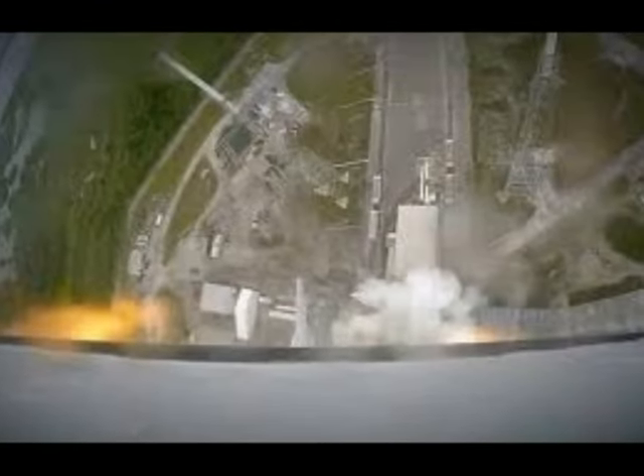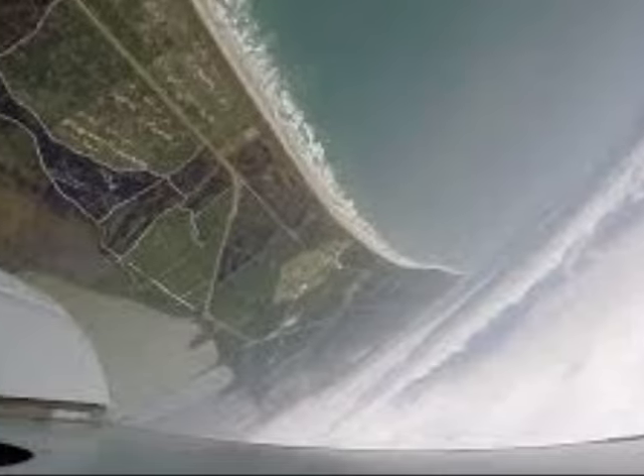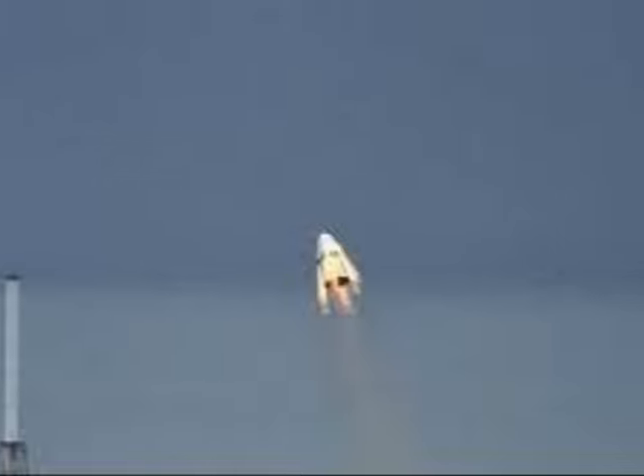Earlier this month, SpaceX completed a successful key test flight of their Crew Dragon vehicle, ahead of the first planned manned missions in 2017. They've now shared some point-of-view footage of the test, offering a dizzying angle of the launch and the craft's safety features.